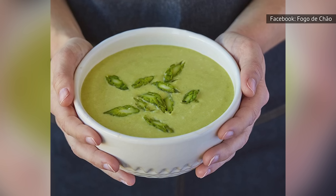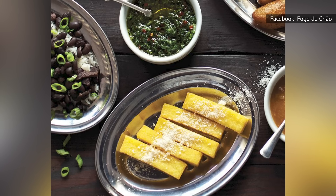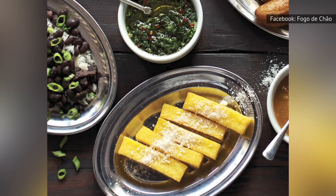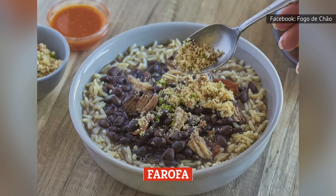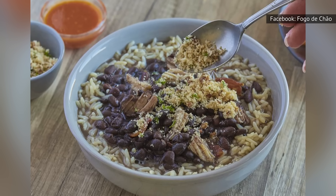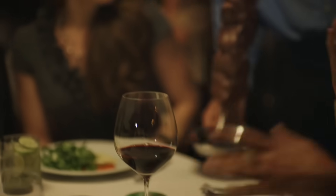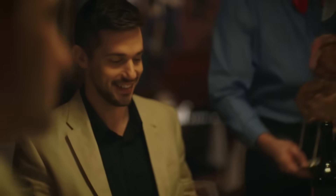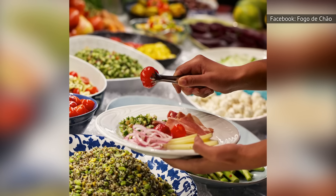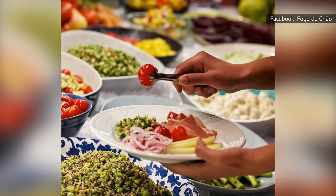Other sides you'll enjoy at Fogo de Chão include seasonal Brazilian soups, sweet and salty caramelized bananas, and polenta. Another popular option unique to Brazilian steakhouses is farofa, which is made with sautéed yucca flour and flavored with bacon, sausage, and seasonings. Additionally, the Brazilian steakhouse is known for its market table, which consists of an array of fresh and seasonal items that can be paired with steak entrées, including dips like hummus, sides like corn chowder, and seasonal salads.